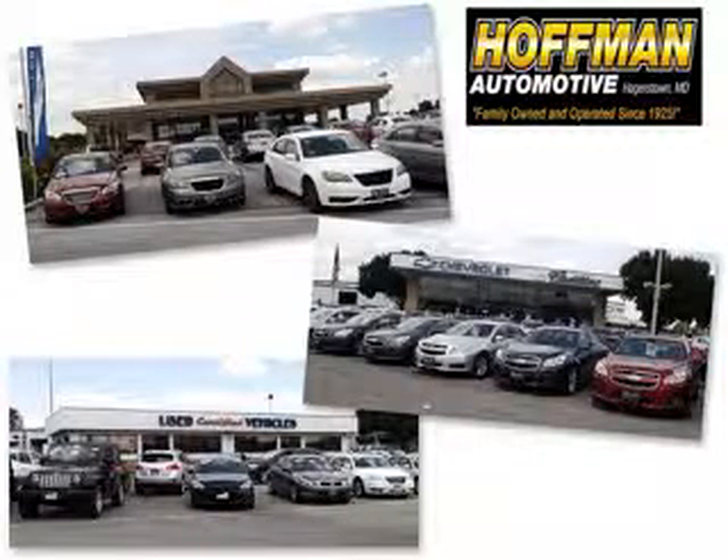We are a family owned and operated business serving all your Chevrolet, Cadillac, Dodge, Chrysler, Jeep, Ram, and pre-owned vehicle needs since 1925.